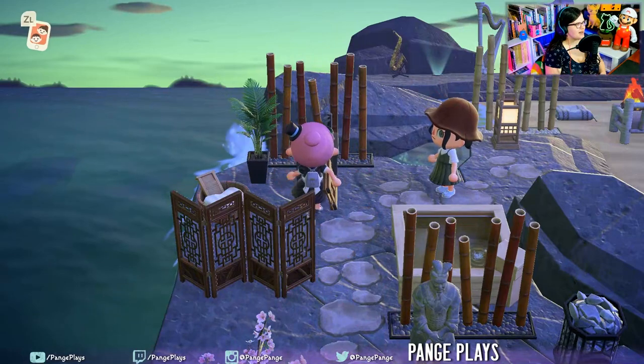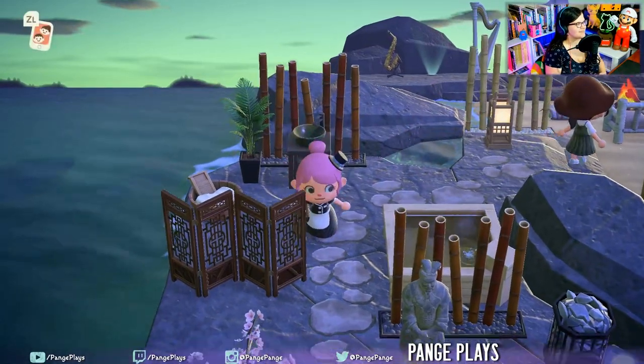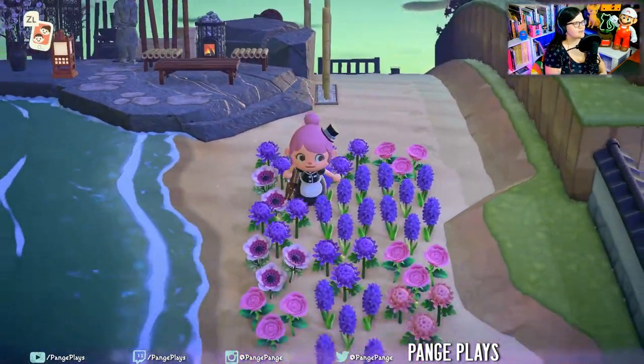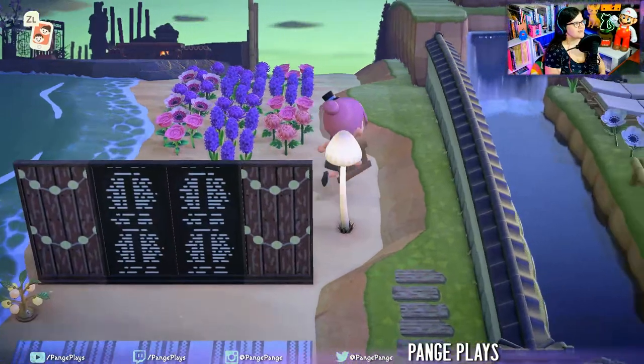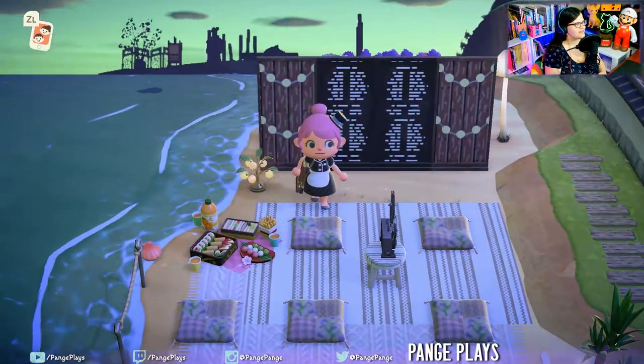A little spa, complete with hand washing station. So cool.